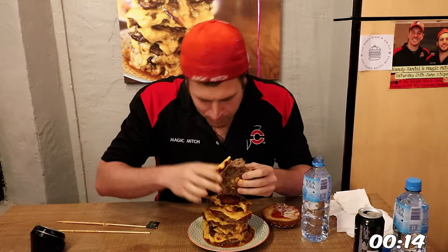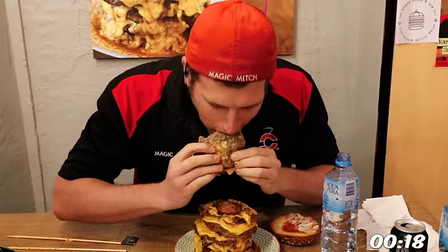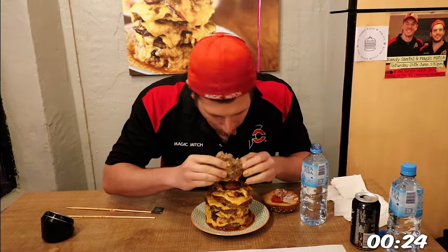And the battle is on, and I don't have a lot of time to work with here, so it's straight down to business, as I'm just going to town and sending it down, even going with the aggressive two patties right off the bat.